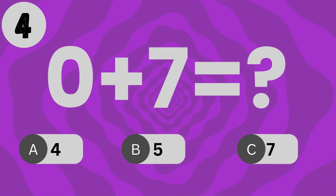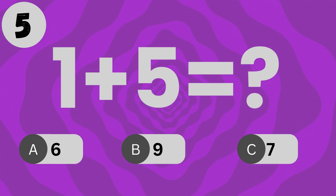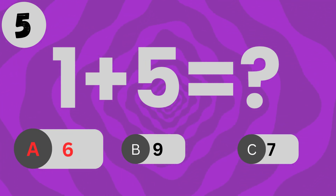What is 0 plus 5? The answer is 5. What is 2 plus 3? The answer is 5.